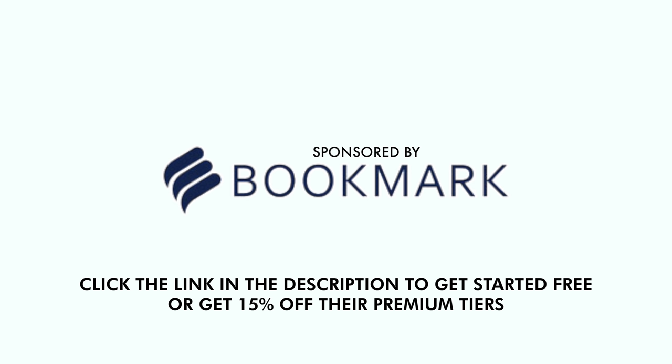This video is sponsored by Bookmark.com. Click the link in the description to get your website started today.